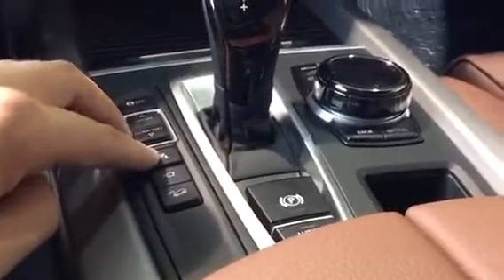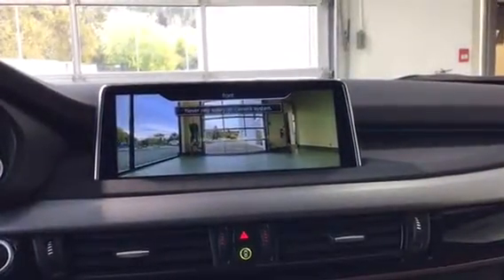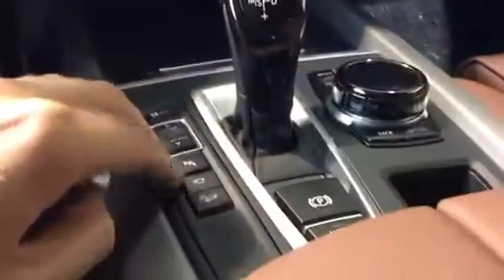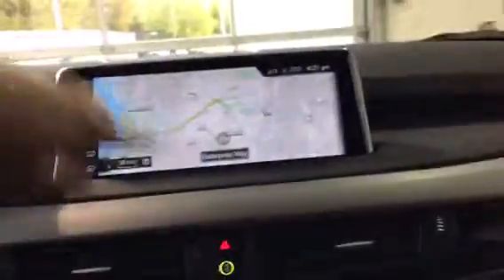We have our park distance controller and a camera right on the front bumper, which is really nice for obstructions that could be seen at the front. Then we have our hill descent, electronic e-brake, auto hold, and our iDrive controller. The iDrive system is actually touchscreen as well, so you can use one of two things.